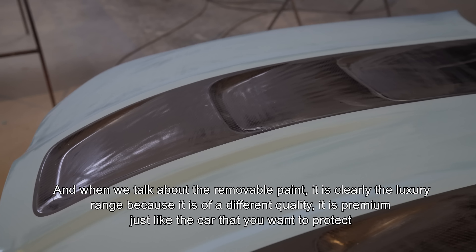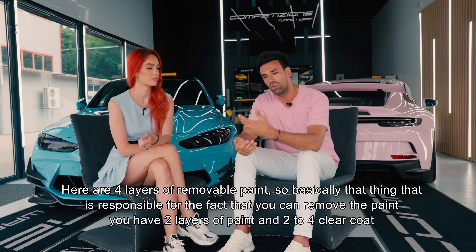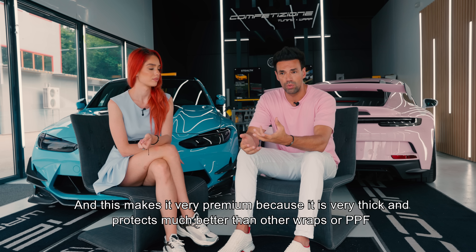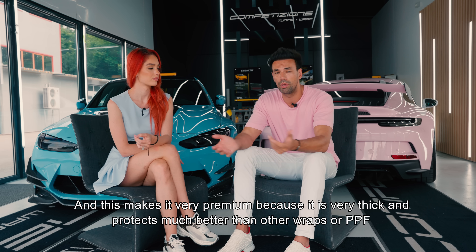De ce este premium? Pentru că sunt mai multe straturi. La PPF avem un strat, când vorbim de vopsea detașabilă avem 6 și chiar 8 straturi - eu am un degradé și s-au folosit 8 straturi. Sunt 4 straturi de detașabil, adică felicula responsabilă pentru faptul că poți da jos vopseaua, plus 2 straturi de vopsea și 2 până la 4 de clear coat, practic de lac. Asta o face foarte groasă și protejează mult mai bine față de orice alt colant sau PPF.